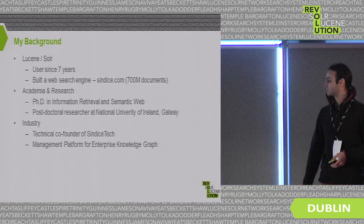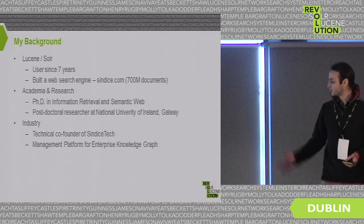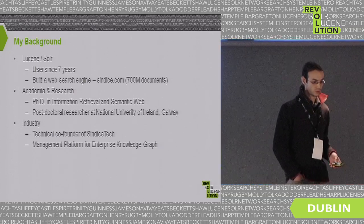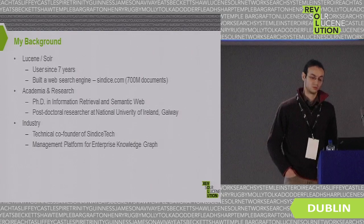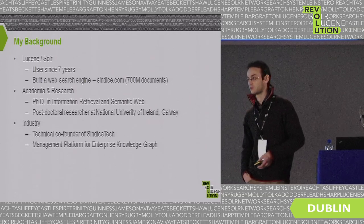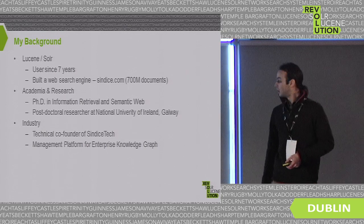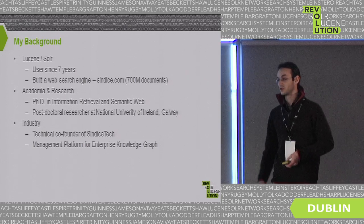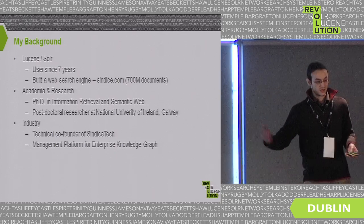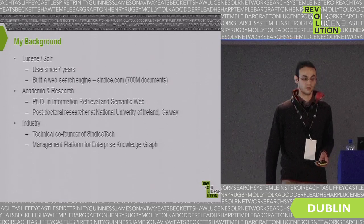In terms of academic research, I have a PhD in information retrieval and semantic web, and I'm a postdoctoral researcher. I'm also the technical co-founder of Cinetia Tech, where we try to commercialize our research. Our offering is a management platform for enterprise knowledge graphs — similar to what Google is doing internally — but for enterprises to build their own. We are using Lucene and Siren heavily for this use case.